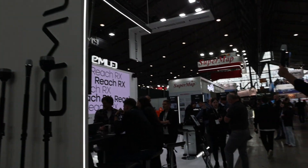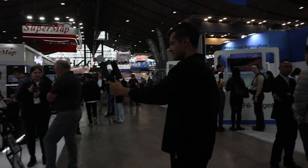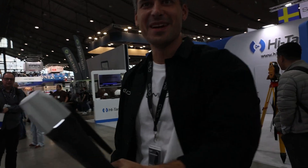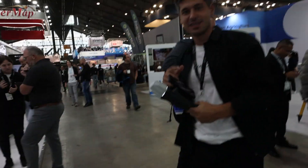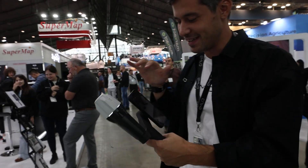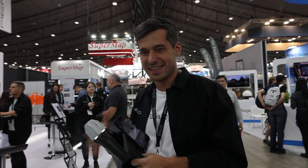I'm heading over to the Emlid booth to chat with Igor, the CEO, and see what these guys are up to. I'm scanning the booth here with the Emlid and Pix4D scanning kit. This is a new thing we've recently launched and are showing at Intergeo so everyone can come and experience how easy it is to scan things.